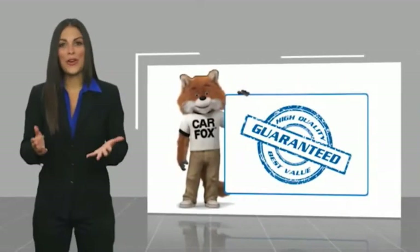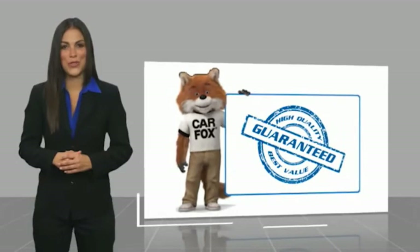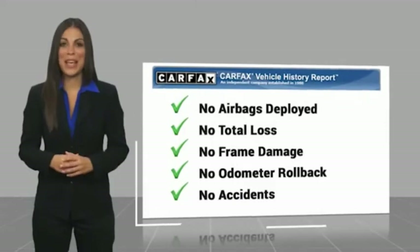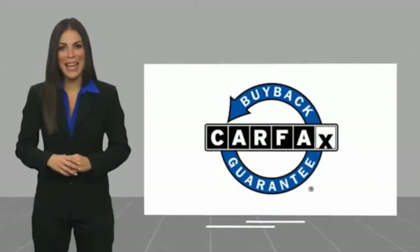Here's another high-quality vehicle with a CARFAX vehicle history report. Be sure to find a complimentary copy of this report online or contact the dealership. This vehicle qualifies for the CARFAX buy-back guarantee.